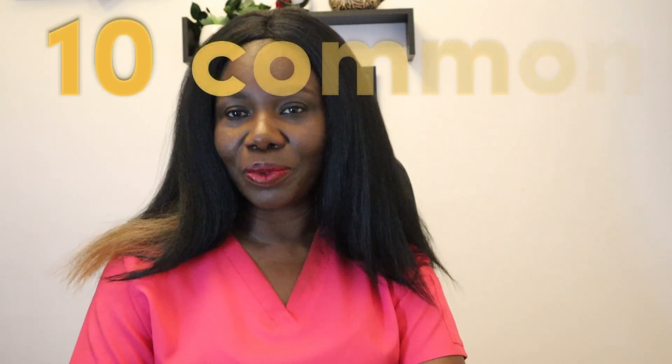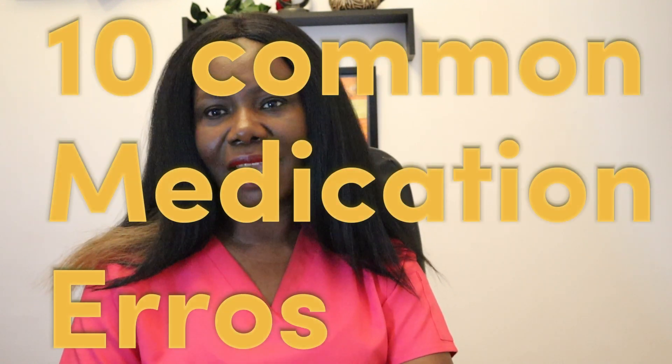Hi everyone, welcome back to my channel. My name is Becky Setchere. I hope you're doing well. I'm a UK registered nurse and I give tips and advice to overseas nurses, carers, and senior carers about anything that would help you whilst you're living and working in the UK. In today's video I'm going to be talking about the 10 most common medication errors in the UK.